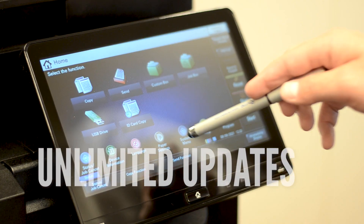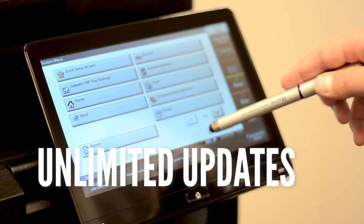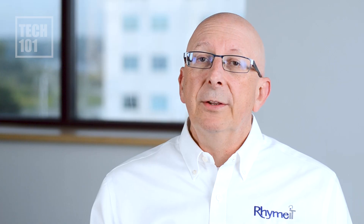There are some great security features with PaperCut. There are unlimited updates and usually two major updates per year. When there's a security update, we get a notification and can help alert our customer.